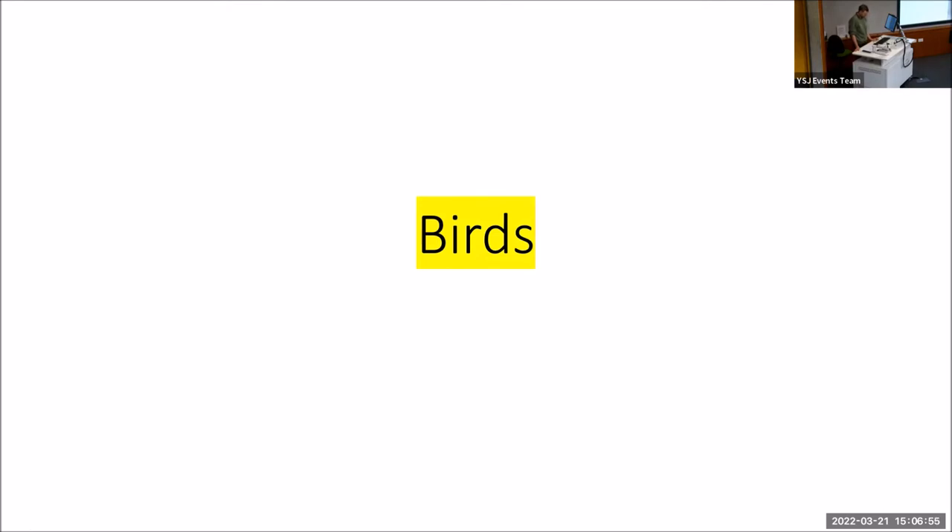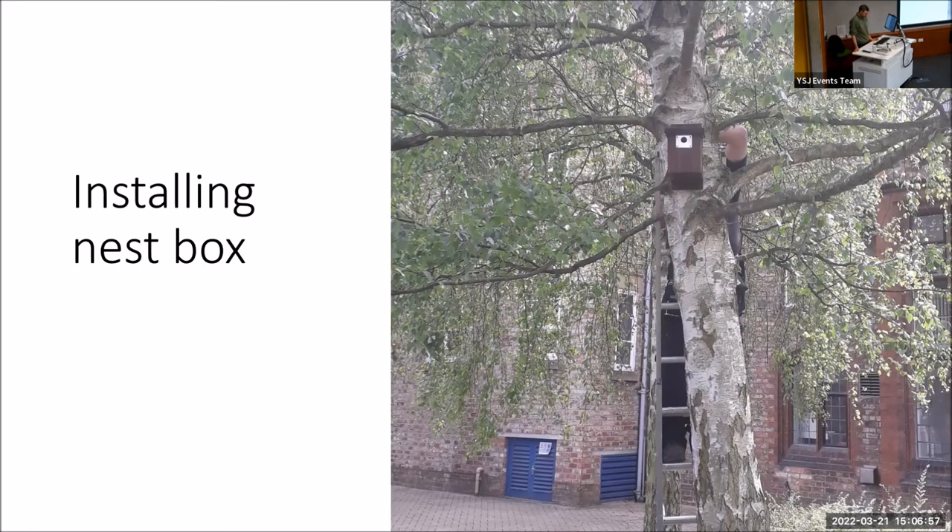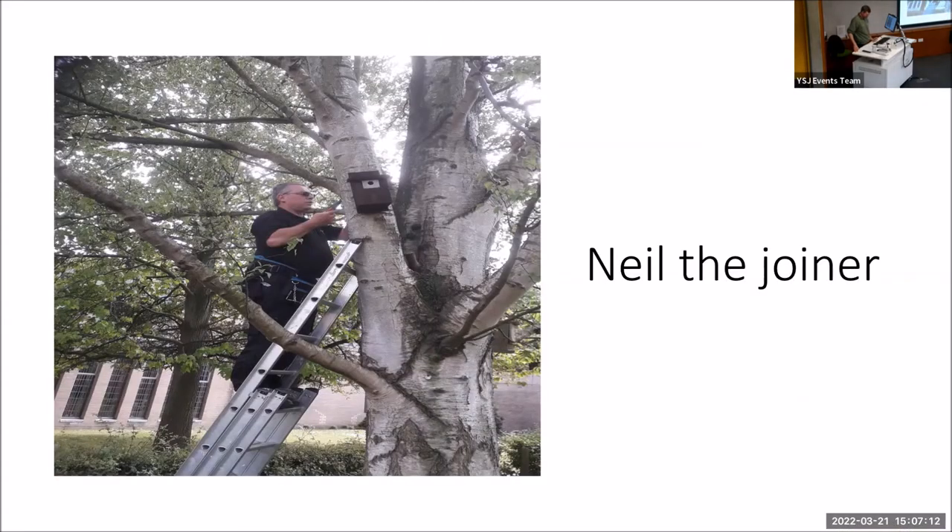Over the last couple of years, we've built and installed over 120 different nest boxes across all our sites — from here at Lord Mayor's Walk to our accommodation sites around town and up at Haxby Road. We've got many different sizes and designs, and they have all been built by Neil, our joiner here at YSJ. He's also got a keen interest in birds himself, and it's been a pleasure working with him as he's just as passionate about it as we are.